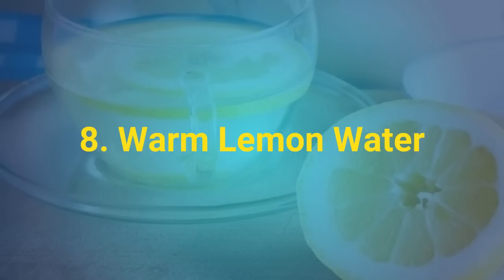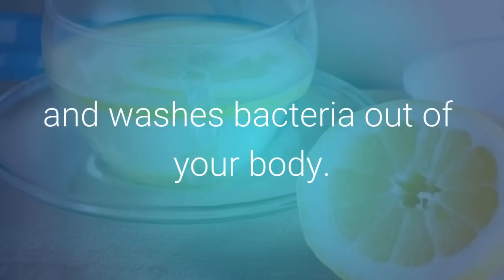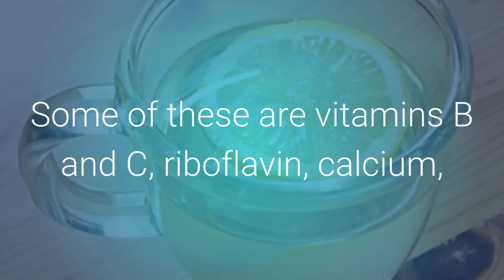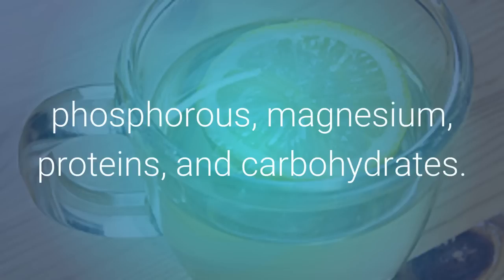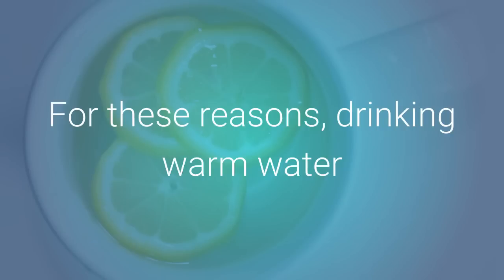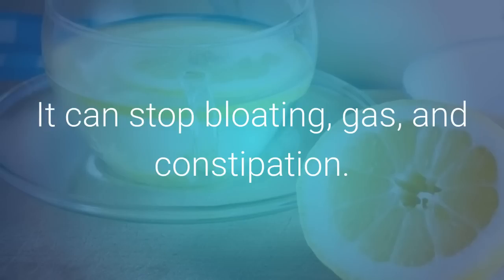Warm water is good for you because it keeps you hydrated and washes bacteria out of your body. Lemons are full of vitamins and minerals helpful to your body's digestion. Some of these are vitamins B and C, riboflavin, calcium, phosphorus, magnesium, proteins, and carbohydrates. Lemons also have an acid which helps break down food. For these reasons, drinking warm water and lemon together is great for your digestion. It can stop bloating, gas, and constipation.